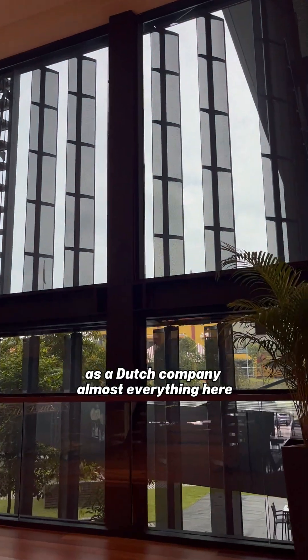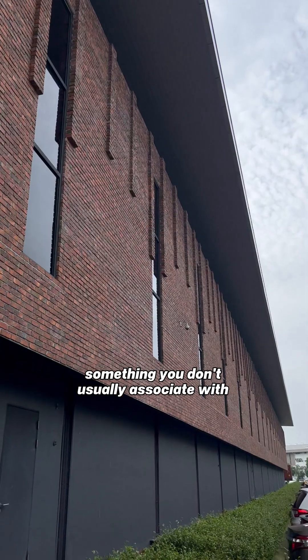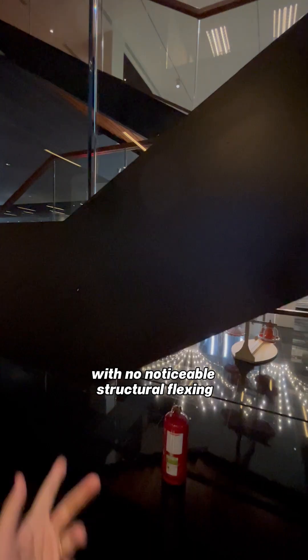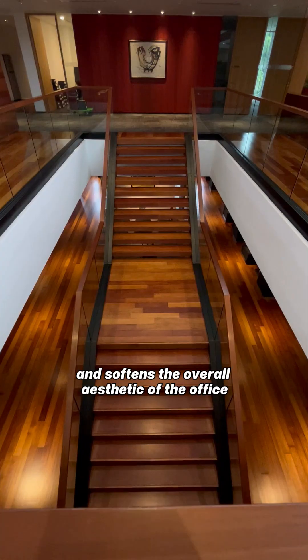As a Dutch company, almost everything here pushes the boundaries of design and construction, something you don't usually associate with factory buildings. At the center of the lobby is a staircase that spans over 30 feet without any support, yet it feels completely stable with no noticeable structural flexing. The use of timber adds warmth and softens the overall aesthetic of the office.